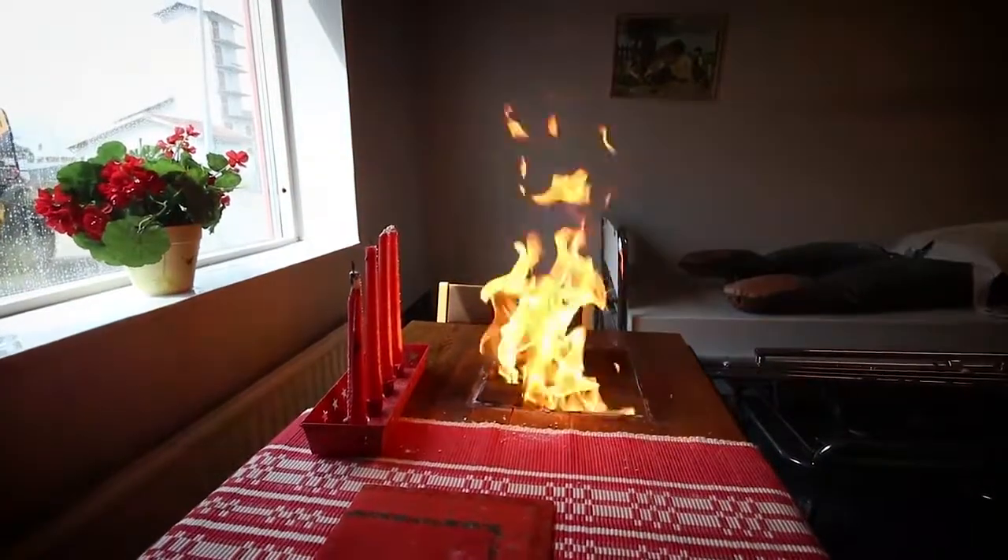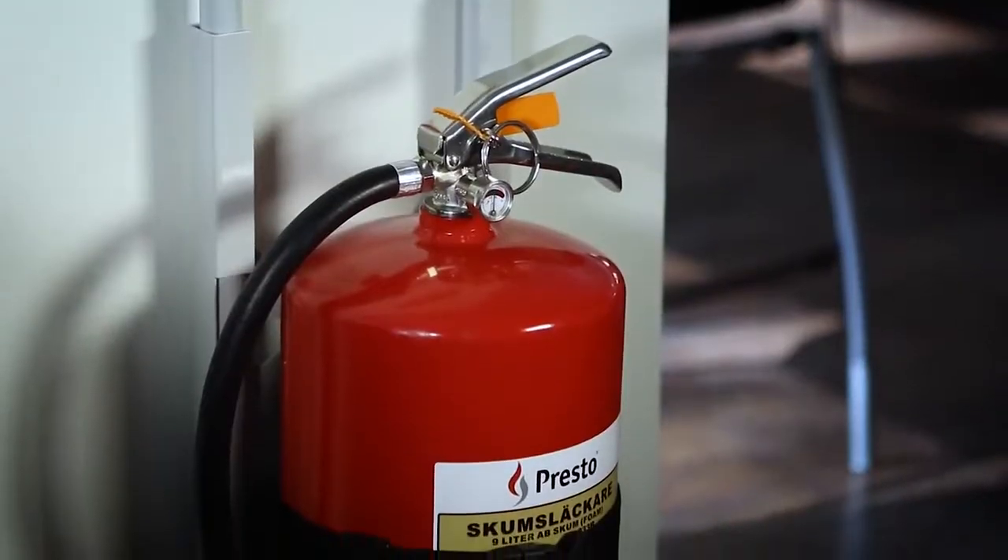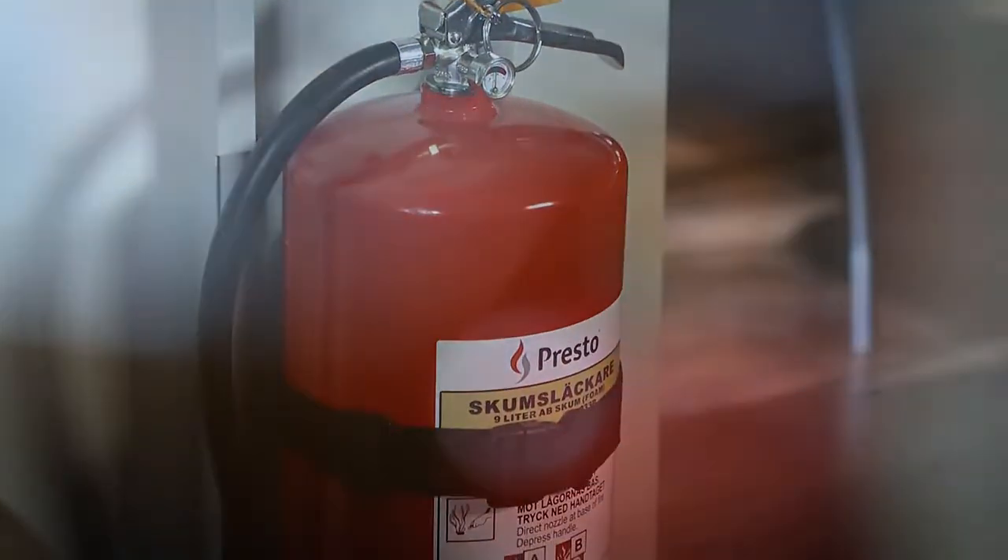In the case of a fire, the first extinguishing effort is often crucial. A reoccurring problem is that fire extinguishers are too heavy for many people, as they can weigh up to 15 kilograms.